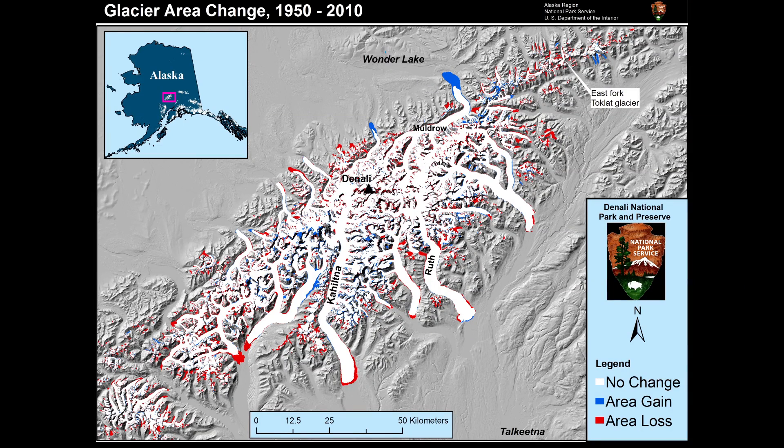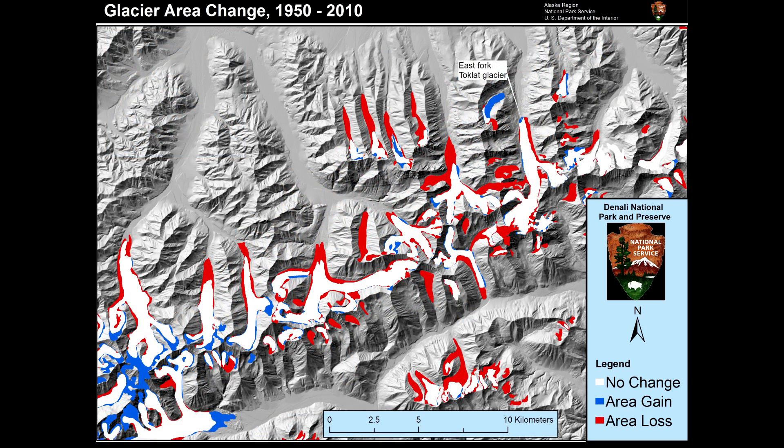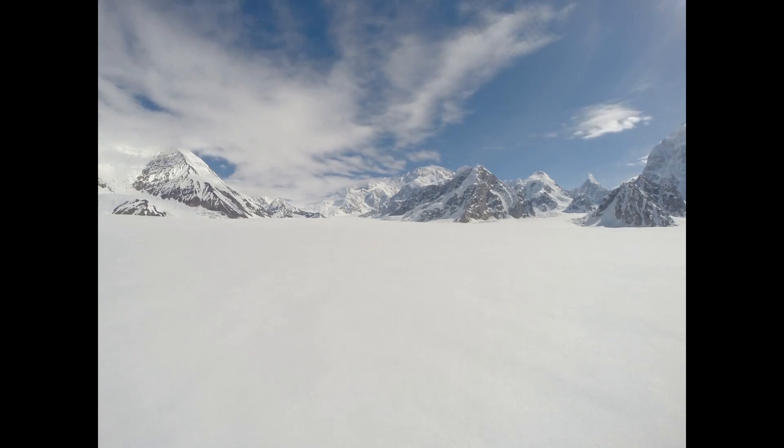There are hundreds of glaciers in Denali National Park and Preserve, so this is a really small sample. These are some of the more sensitive glaciers because they're at lower elevations — these are the glaciers where you're seeing the most dramatic ice loss due to climate change. But even on the high, cold mountain, even those glaciers are losing mass.